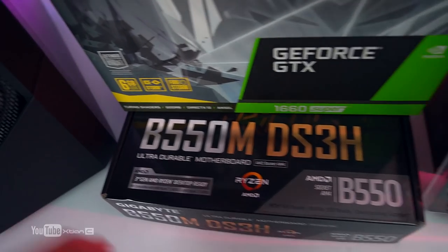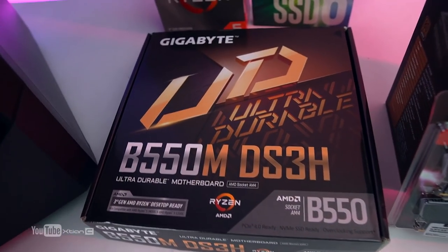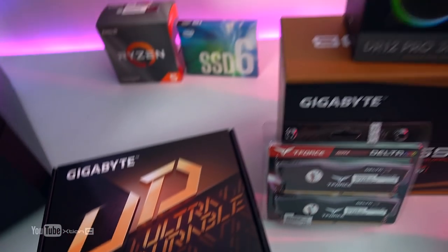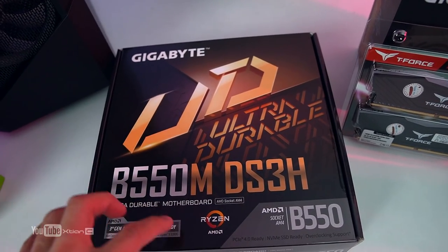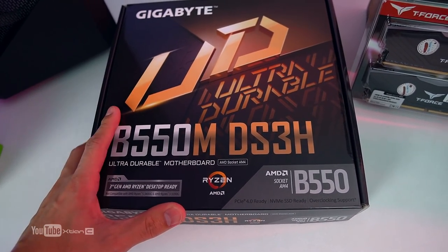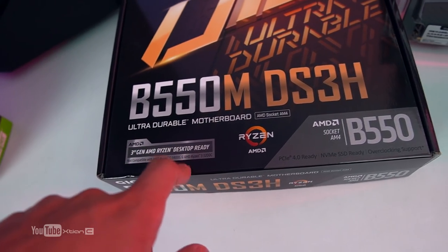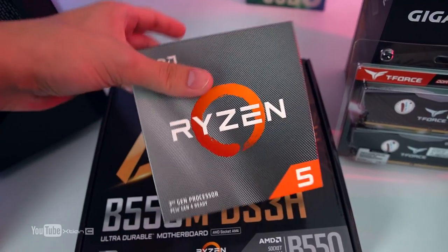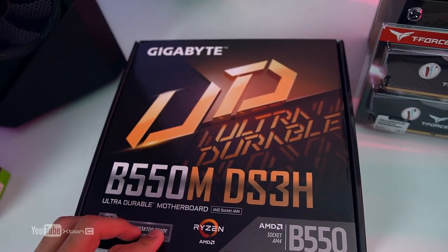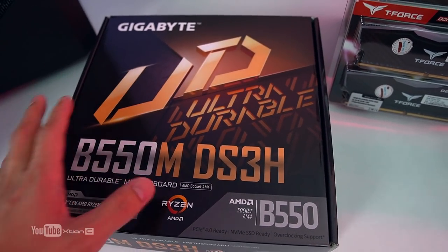For the motherboard, we chose the Gigabyte B550M DS3H — an Ultra Durable board. We initially considered a B450 chipset, but RJ wanted RGB, so we looked for a budget B550 with an addressable 3-pin header, found for around 5,000 pesos. With B550, it's already 3rd gen Ryzen-ready — no BIOS update needed. This also future-proofs RJ for Gen 4 SSDs or Ryzen 7 upgrades without swapping the motherboard.